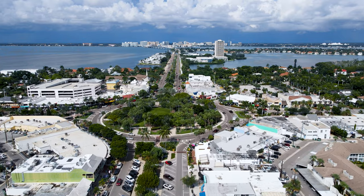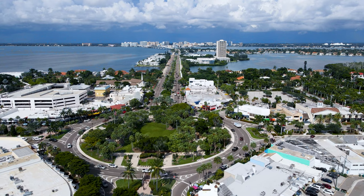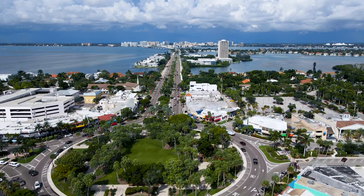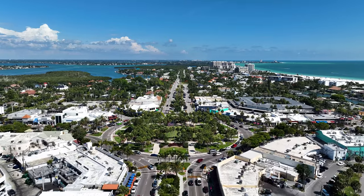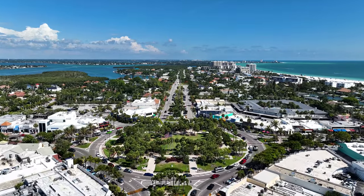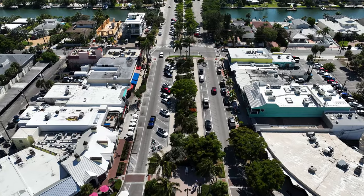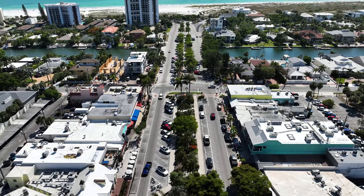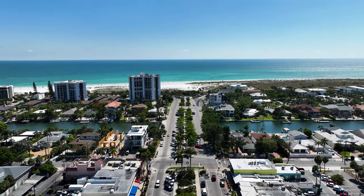Just like Siesta Key has a central gathering spot in its cute little village, so does Lido Key. St. Armands Circle is within walking distance of Lido Key and is a shopping and dining destination with over 130 shops and restaurants. I actually believe there's way more to see and do here than in Siesta Key Village. Some of the best restaurants are right on St. Armands Circle, including Shore and Columbia — definitely make sure you stop by those great restaurants when you're there.